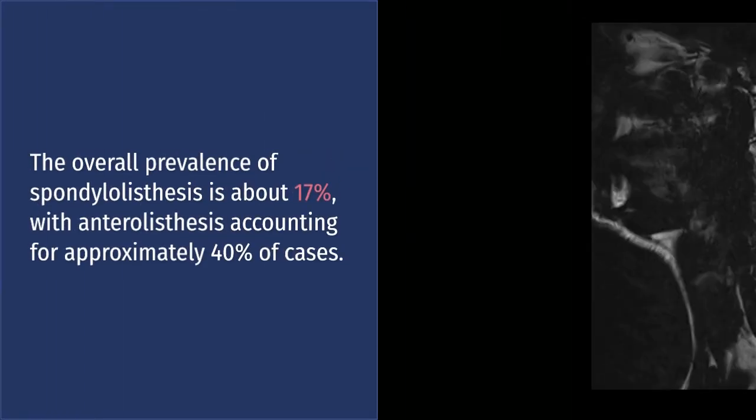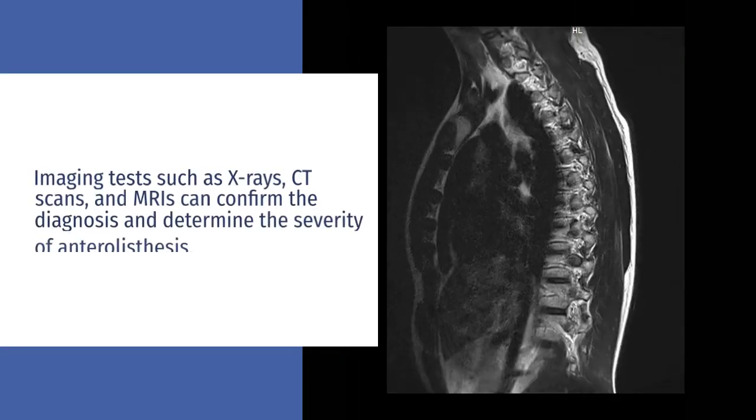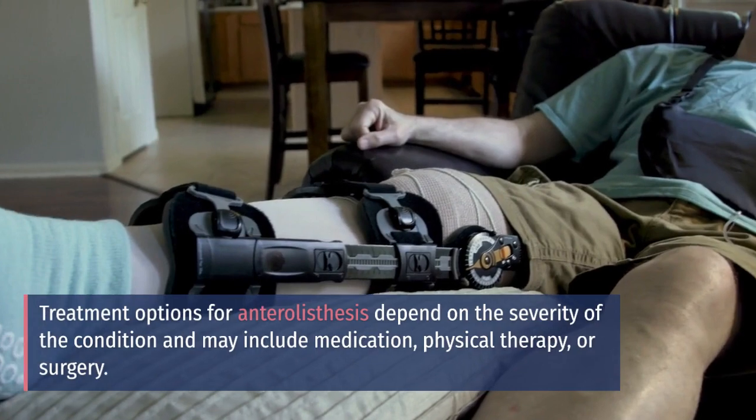Anterolysthesis is more common in older adults and in women, especially those with osteoporosis or degenerative disc disease. The overall prevalence of spondylolisthesis is about 17%, with anterolysthesis accounting for approximately 40% of cases.